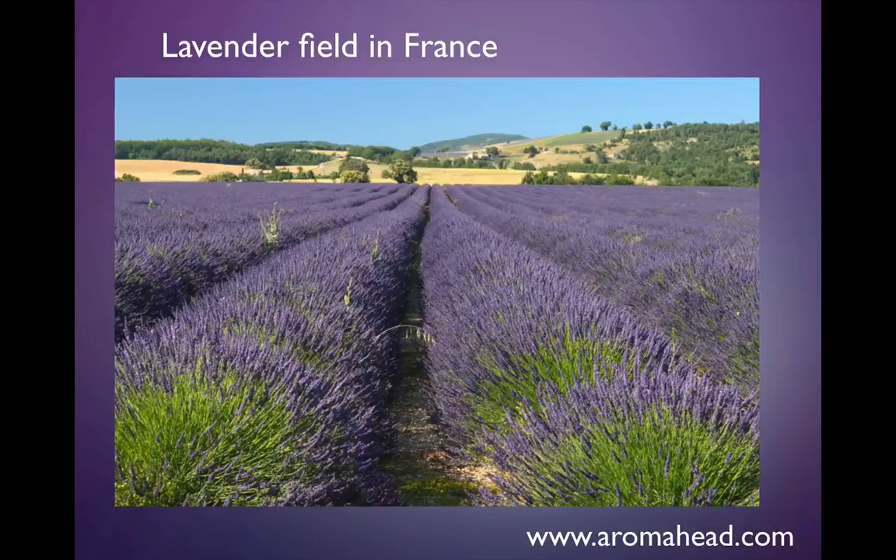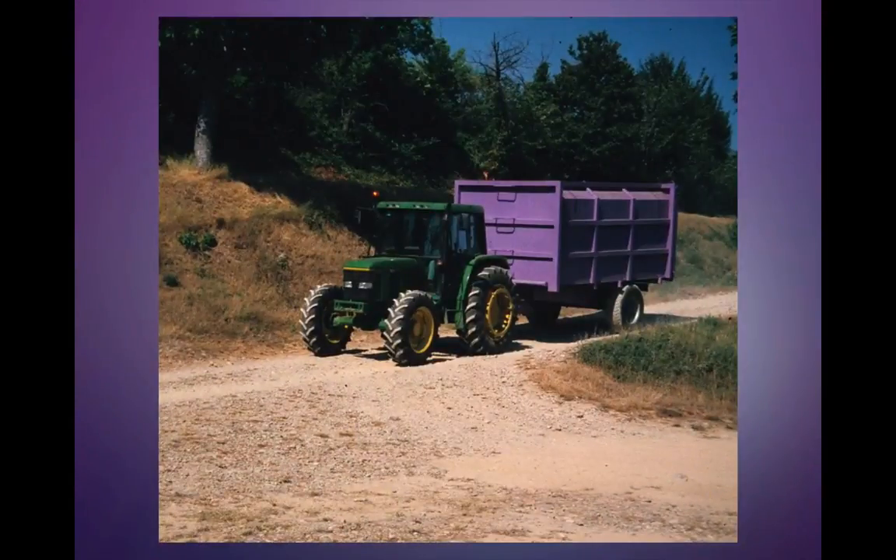We went from here to cutting the lavender and then putting it into the truck. I just had to take a picture of the truck because I thought it was so cute that it was purple. And the truck is taking the lavender to the distillery.